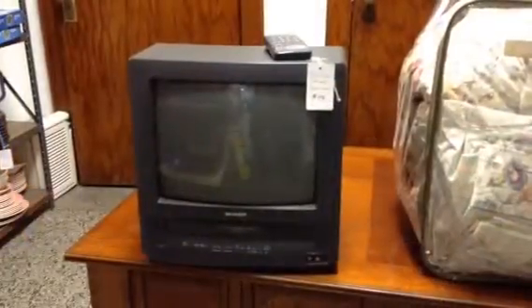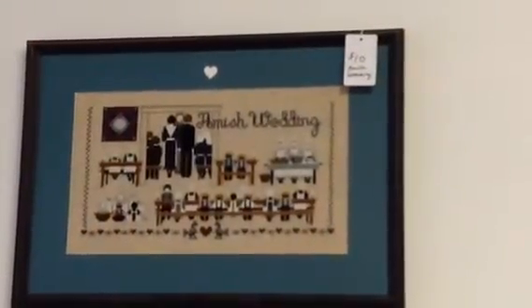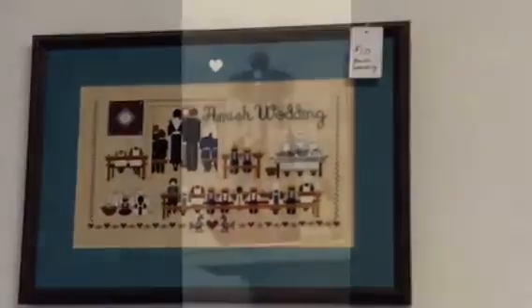A TV/VCR combo works well and has a remote as well. An Amish wedding needlepoint — you can tell someone spent a lot of time on this picture.